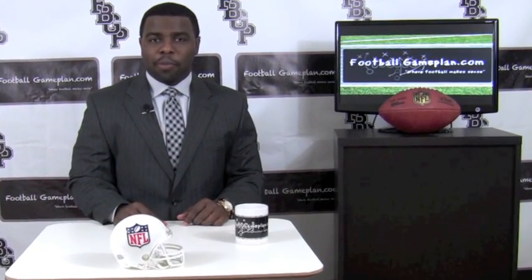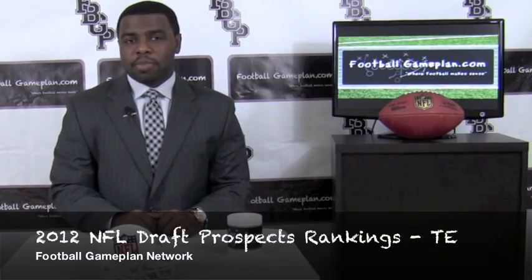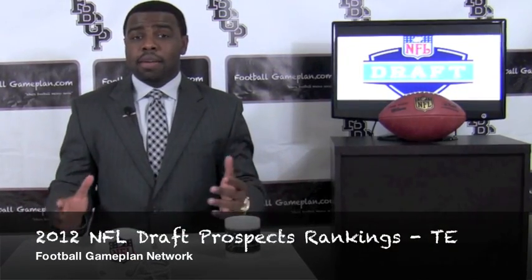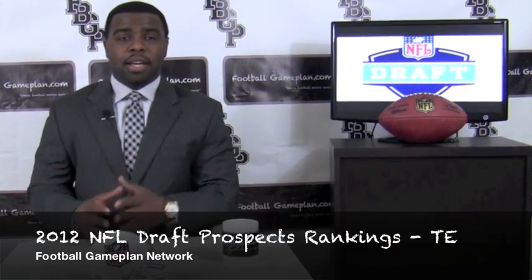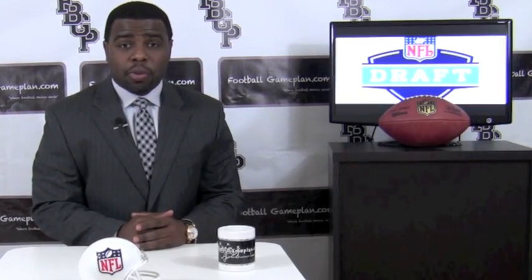Welcome to FootballGamePlan.com, where football makes sense. I'm Emery Hunt, breaking down our 2012 NFL Draft Prospects Preview. We're going to take a look at the tight end position and see which tight end prospects shape up to be NFL prospects. We're also going to look at some small school prospects and some sleepers that you want to keep an eye on.